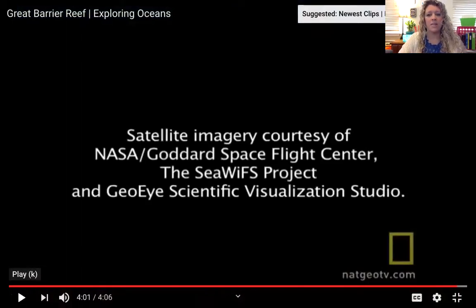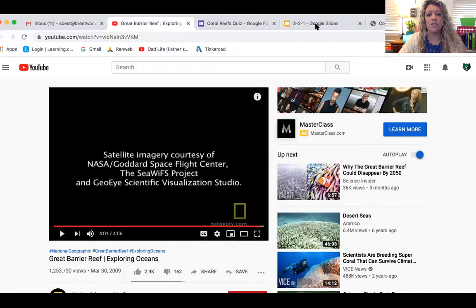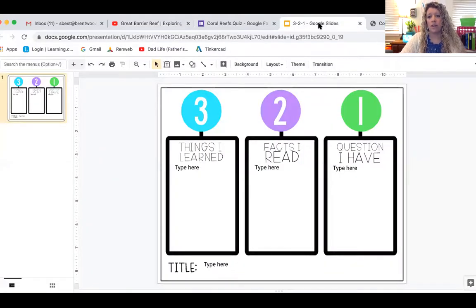I'm going to stop that there and show you what you're going to do for homework. Your quick check is going to be called a 3-2-1. You're going to list three things that you have learned in our study of coral reefs this week, give two facts that you read — and you can copy these directly from the article — and then give one question that you have, whether for me, something you'd like to research, or something I'd need to research for you.